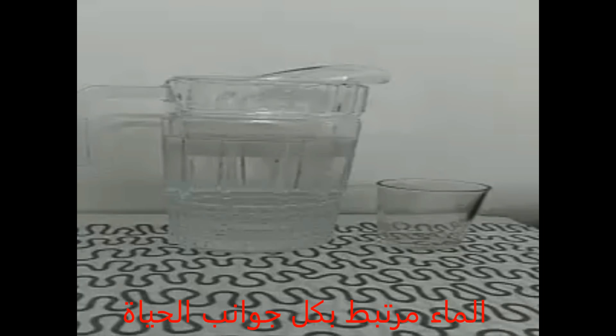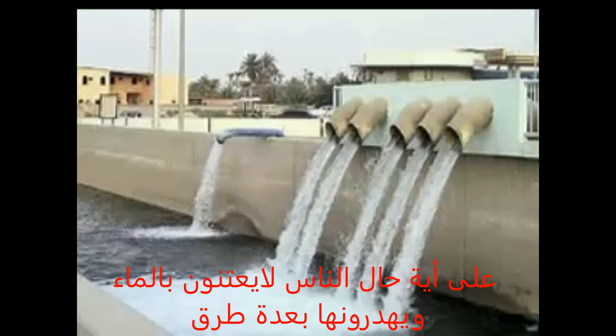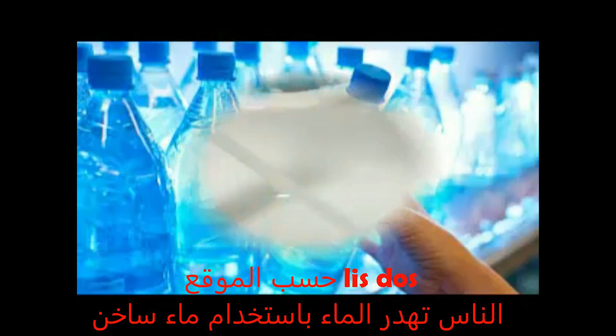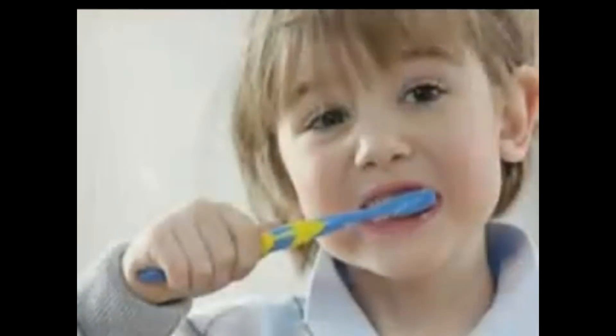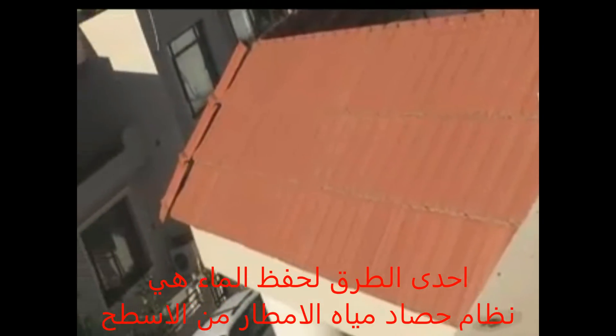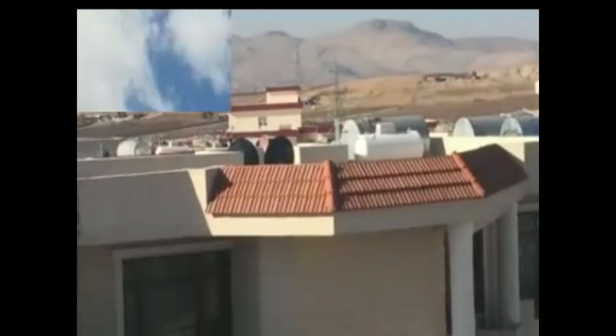Water connects every aspect of life. About 71% of the earth's surface is water covered. However, people don't care about it and they waste water in different ways. According to various sources, people waste water by using hot water, bathing, flushing, brushing teeth, and washing cars. One way to solve these problems is rooftop rainwater harvesting.